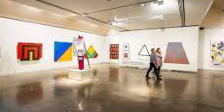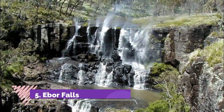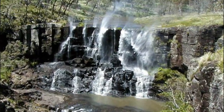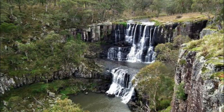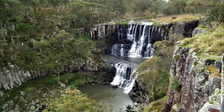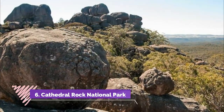Number five: Ebor Falls. At Guy Fawkes National Park on Waterfall Way is yet another stupendous natural site, where the Guy Fawkes River drops over four magnificent tiers of basalt. There's a walking track between both falls, installed with three lookouts for perfect views of the waterfalls and the rugged wooded scenery of the gorge.